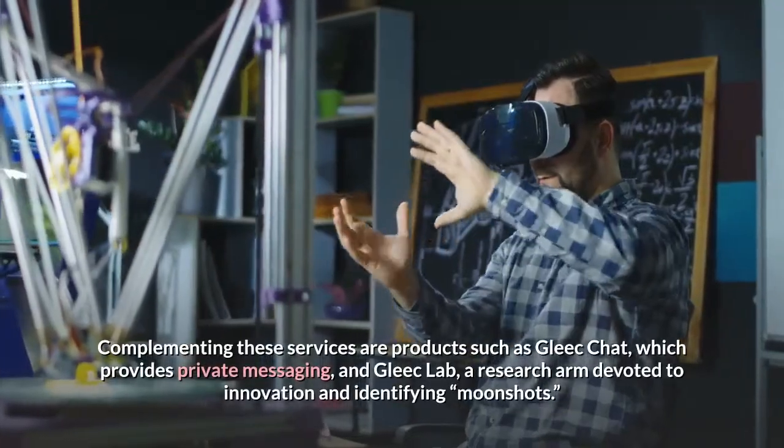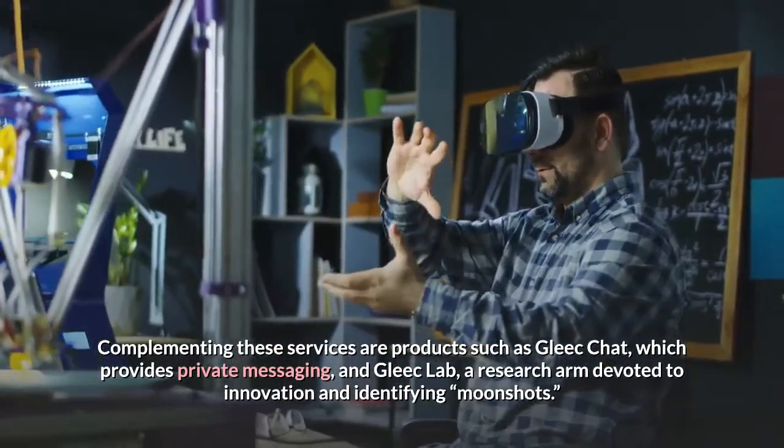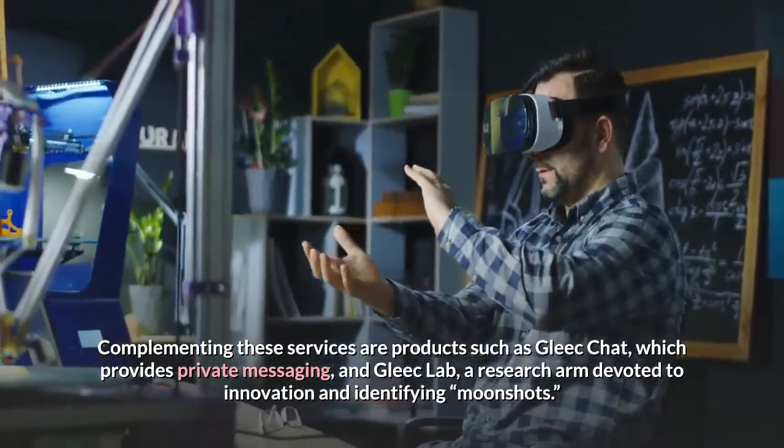Complementing these services are products such as GLEEC Chat, which provides private messaging, and GLEEC Lab, a research arm devoted to innovation and identifying moonshots.